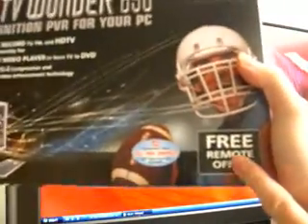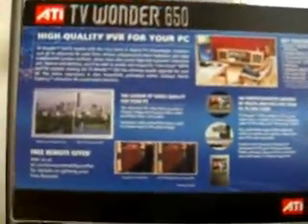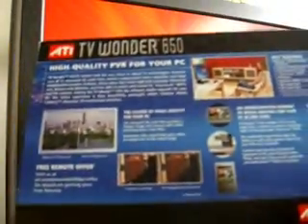On the front of the box there's a free remote control offer, but when I visited the website to fill out all my information I was still not able to get my remote control, so maybe you'll have better luck than I did.